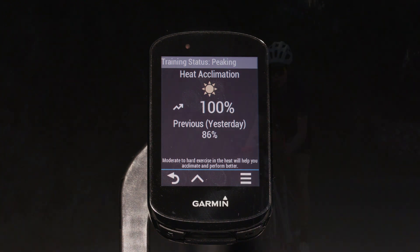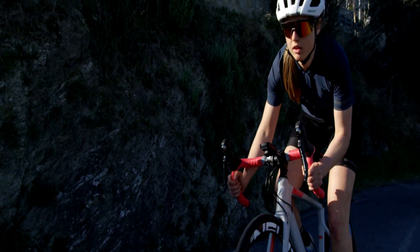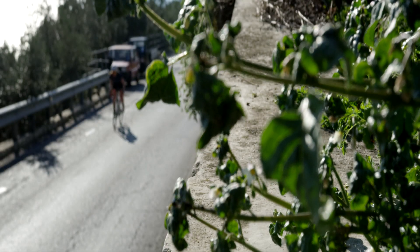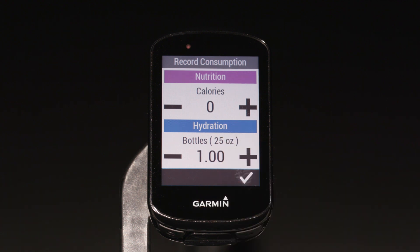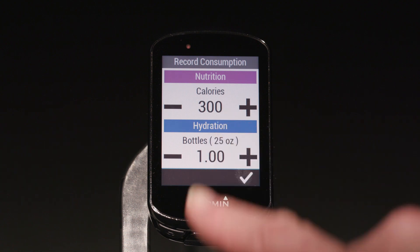And we're just getting started. With a little input from you, Edge can get to know all about your nutrition and hydration status. During a ride, Edge will even provide reminders to eat and drink based on duration, temperature, and your exertion level. After rides lasting longer than 90 minutes, input how many calories and how much fluid you consumed to help you evaluate and maximize your training performance.